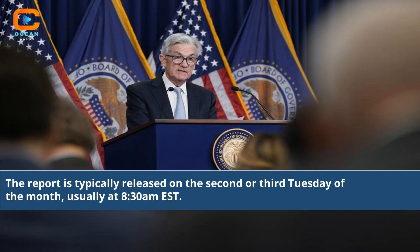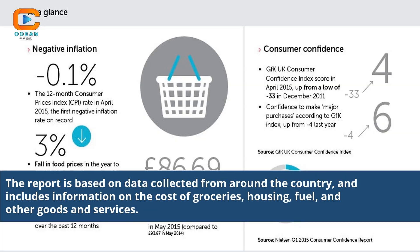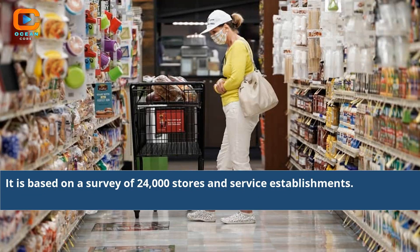The report is typically released on the second or third Tuesday of the month, usually at 8:30 am EST. It is based on data collected from around the country and includes information on the cost of groceries, housing, fuel, and other goods and services. It is based on a survey of 24,000 stores and service establishments.